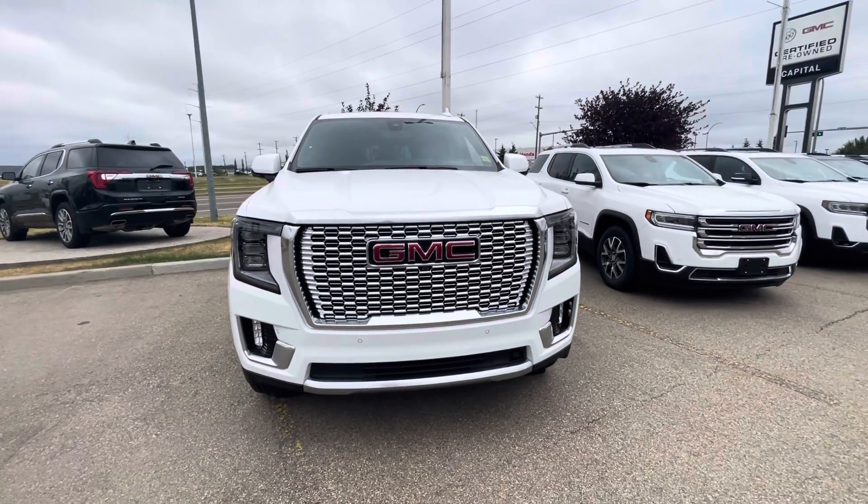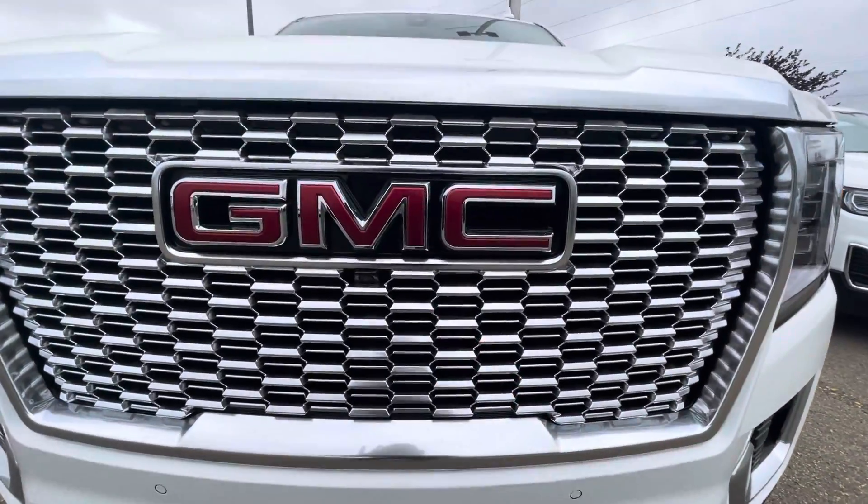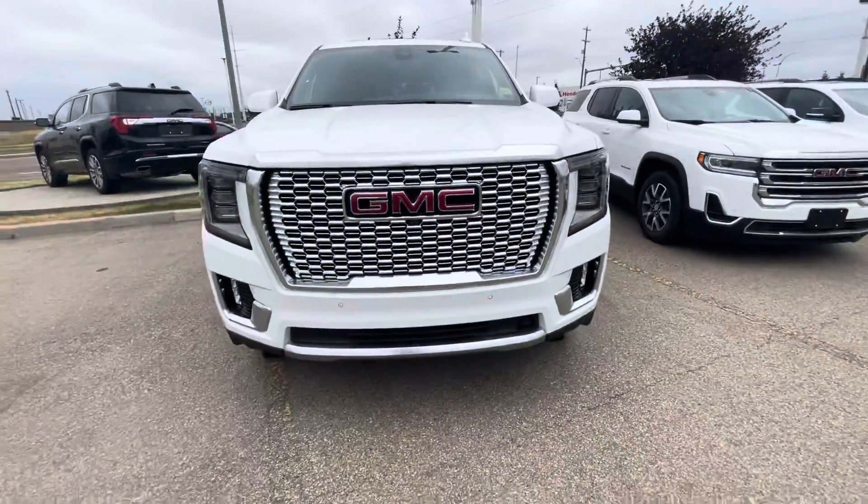This does have HD surround vision. You can see the front camera is just underneath the GMC logo, and it also has front parking sensors as well.